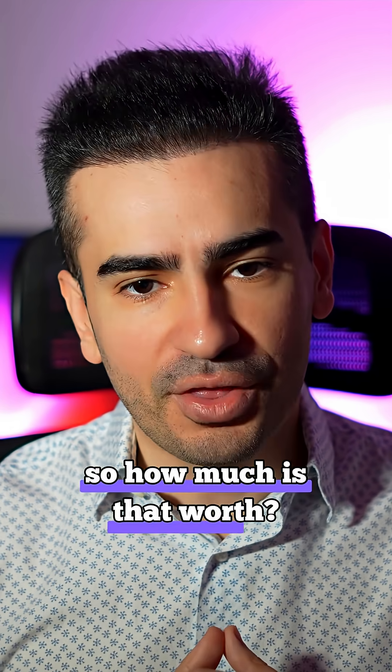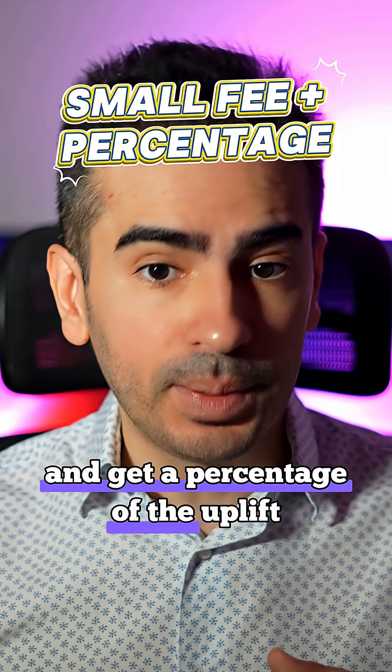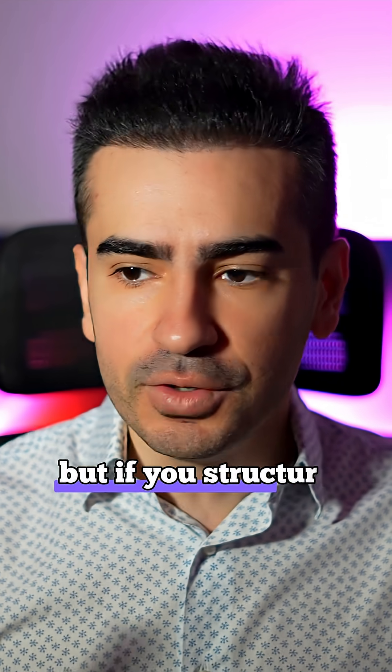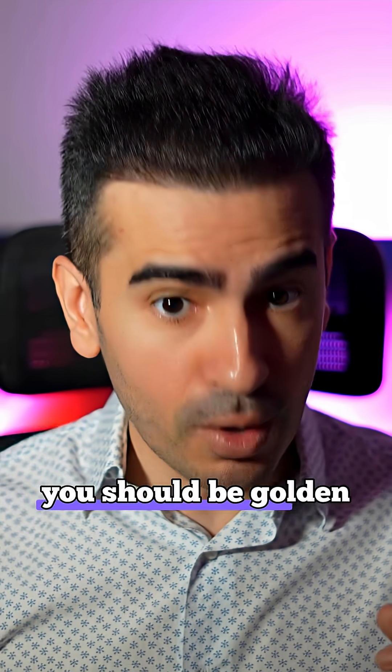So how much is that worth? Millions? My advice: ask for a small amount up front and get a percentage of the uplift. Nobody is going to give you 40k or something crazy like that. But if you structure it like 4k up front and then 10% from the increase in sales, you should be golden.